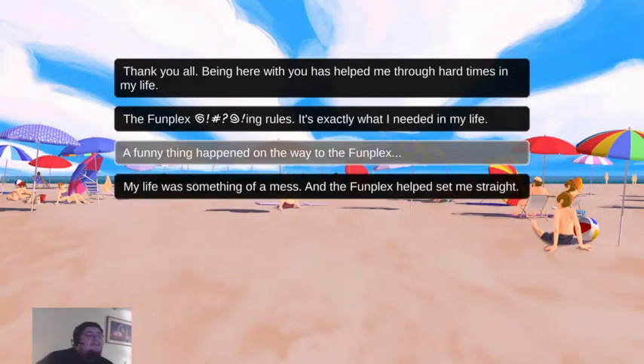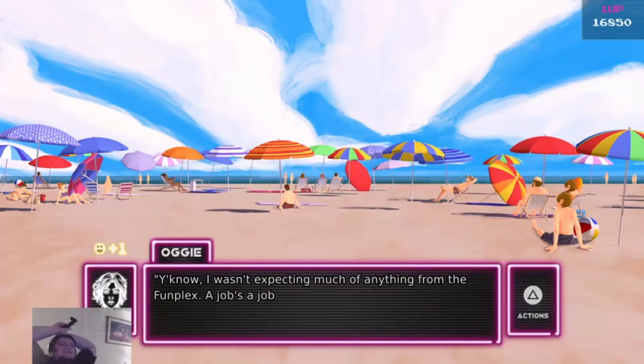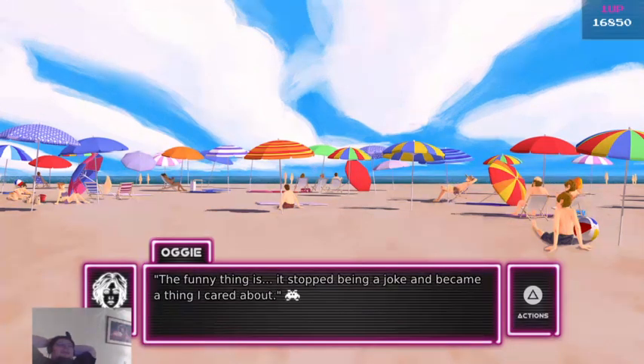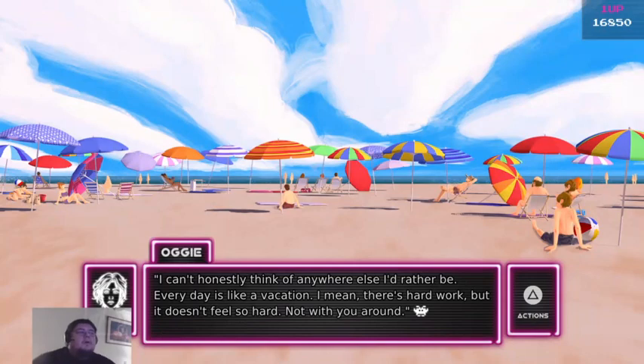I kind of want to go with this one, because it's supposed to be a speech and I don't want it to be about me. I wasn't expecting much of anything from the Funplex — the job's a job, right? The whole idea of working in an arcade was kind of silly, but the funny thing was, it stopped being a joke and became a thing I cared about. We work in an arcade — how cool is that? We have fun and we make sure everybody's having fun. It's 100% fun from top to bottom. Yes, there's hard work, but it doesn't feel so hard, not with all of you around.